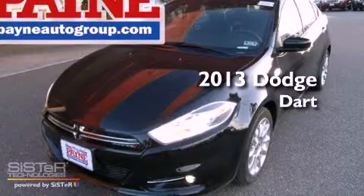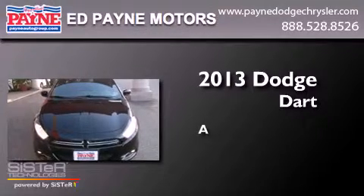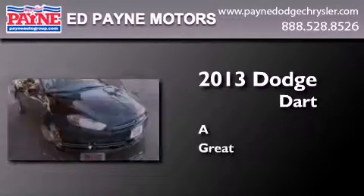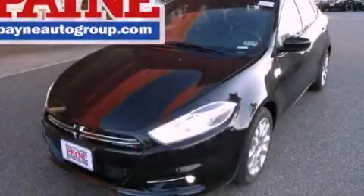This is a brand new 2013 Dodge Dart. Call now to find out how you can own this breathtaking vehicle.